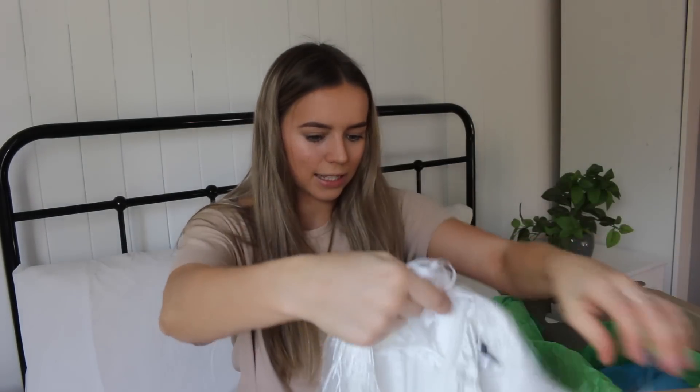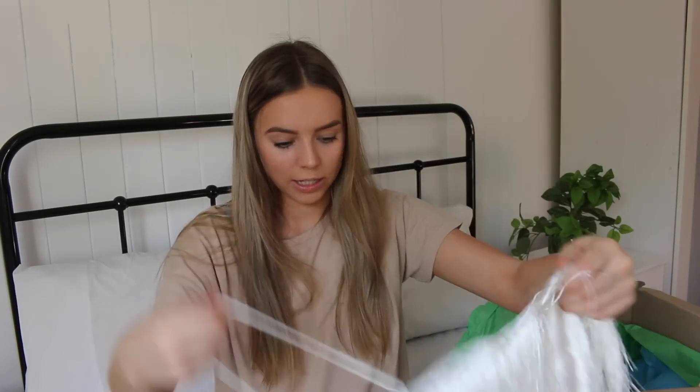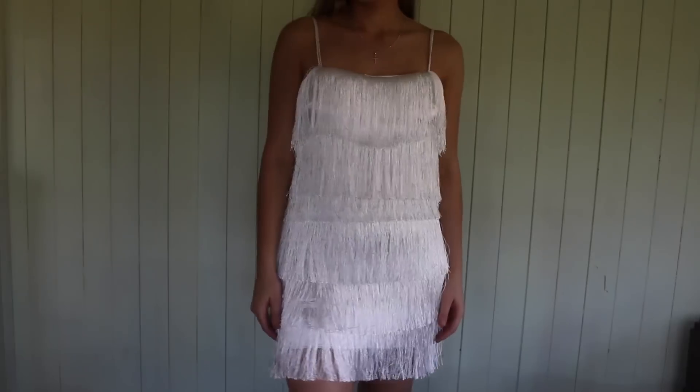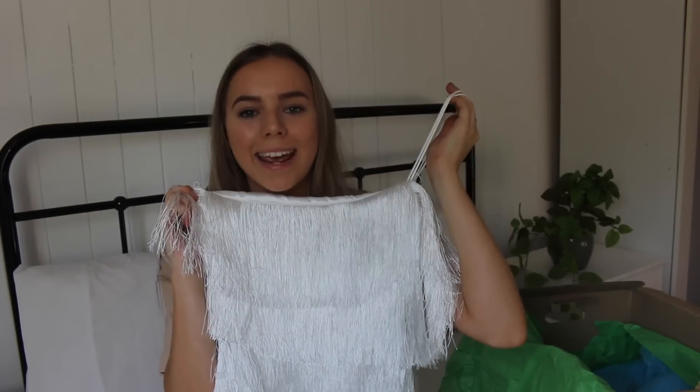Quinn Tassel Dress in white — oh my goodness. This is the most extra thing I've ever seen. So it's this white dress that has all of these tassels on it. Oh my goodness, what a perfect party piece. You'll see me hitting up the dance floor in this one. But if you actually can dance, this would be such a showstopping piece.